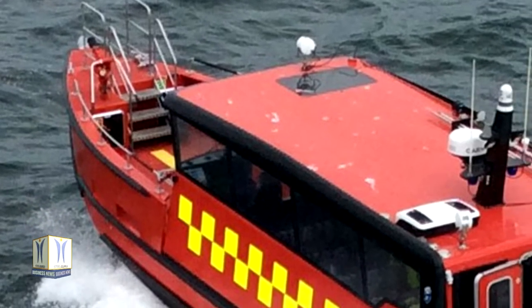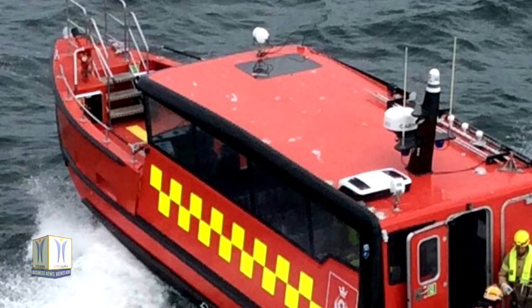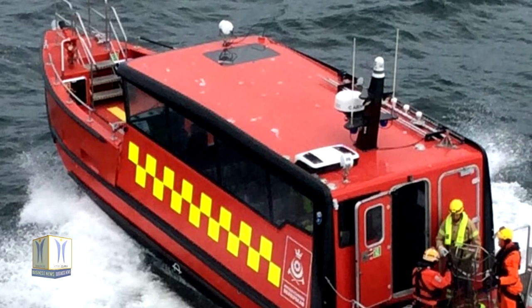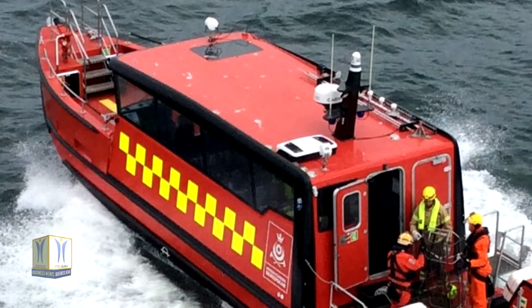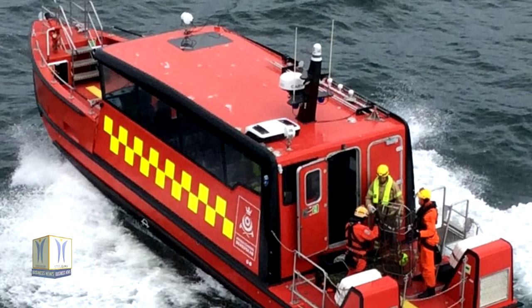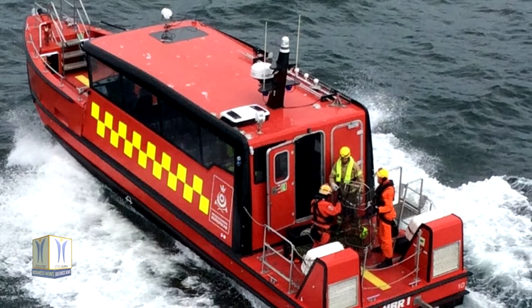The finished vessel, built by Tuukka Marine Group, is 15 meters long and is propelled to a maximum speed of 29 knots by the Volvo Penta inboard performance system. Volvo Penta IPS is a complete propulsion system from helm to prop, and the Volvo Penta IPS 450 powers this vessel.